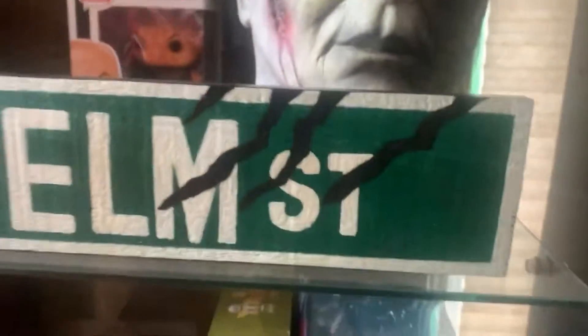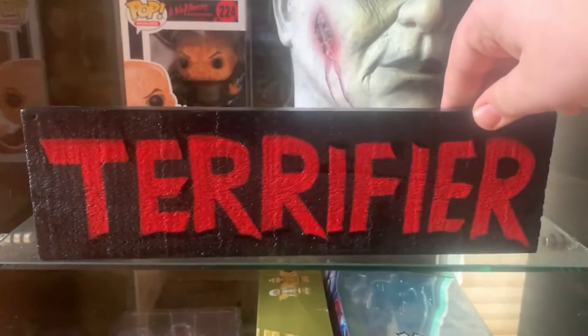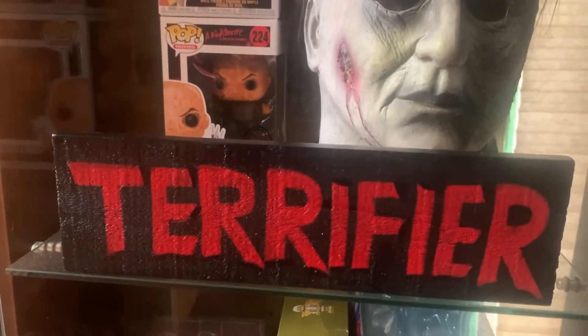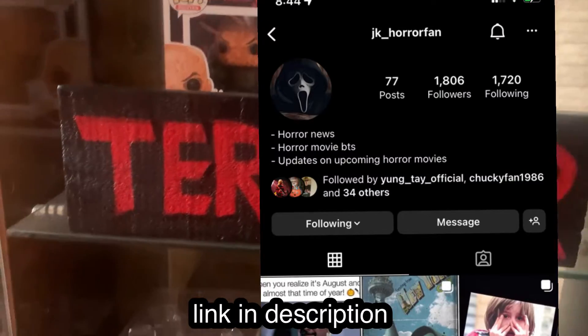Here we have this Elm Street sign, and when you flip it around it's a Terrifier logo, which I think is awesome. Shout out to Joe — his mom made this for me. Really cool guy, I'll leave his Instagram down below, go follow him.